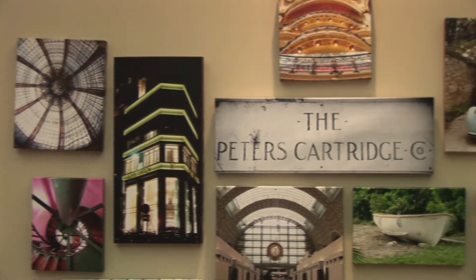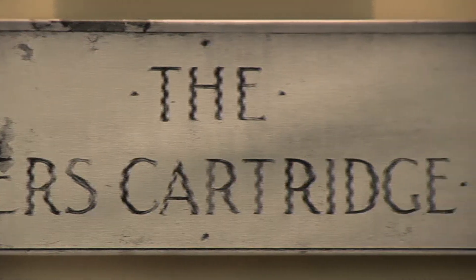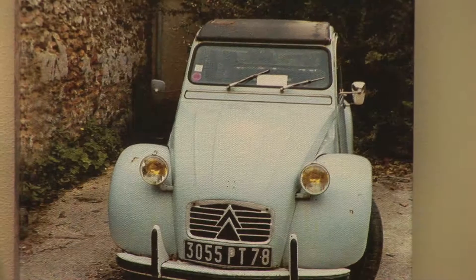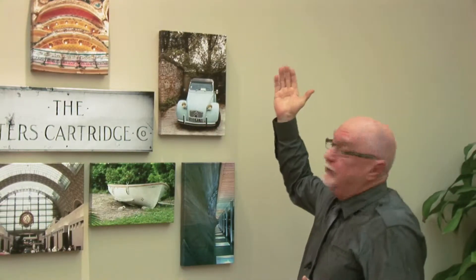This is a grouping I put together from various photographs: this picture here is the Galeries Lafayette; Peter's Cartridge Company is an old place in Southern Ohio that is unbelievable — it has a lot of character. And this was an old Citroën parked at Versace. It's the only thing that isn't artistic or historically beautiful in the whole place, and yet it sits there year after year.